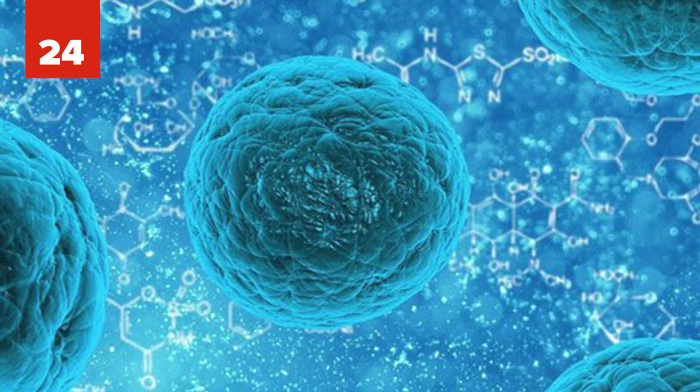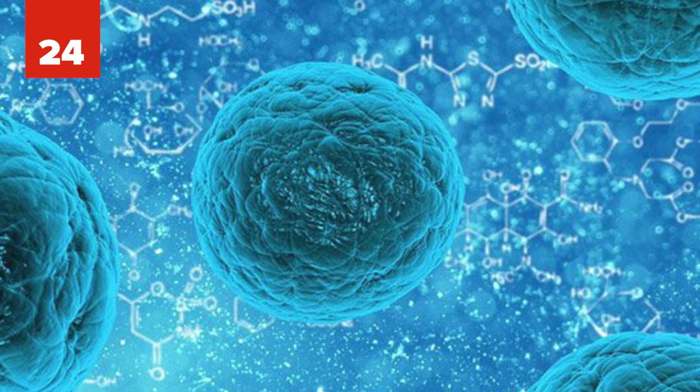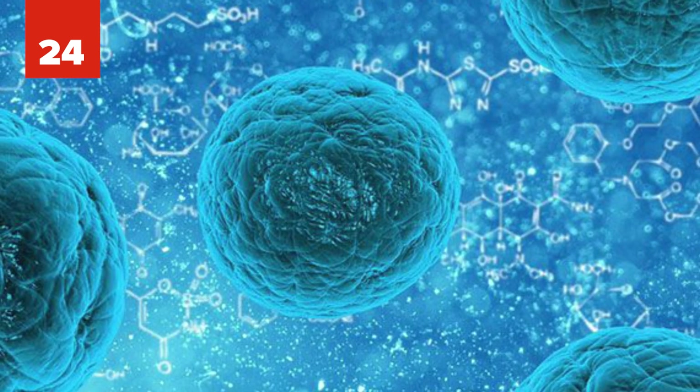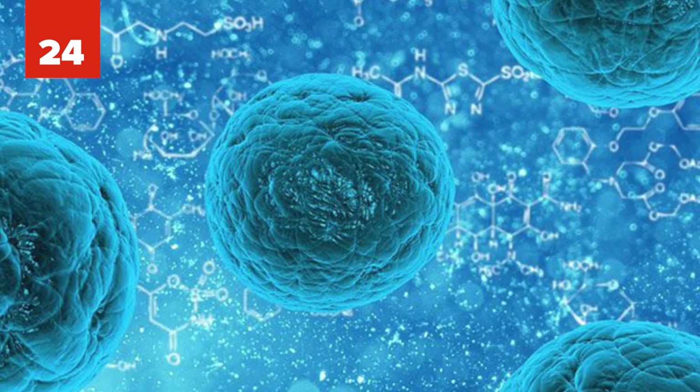Number 24: In 2017, scientists successfully grew the stem cells needed to produce blood. By being able to grow and produce blood, doctors could treat diseases like leukemia and be able to have enough blood for transfusions.